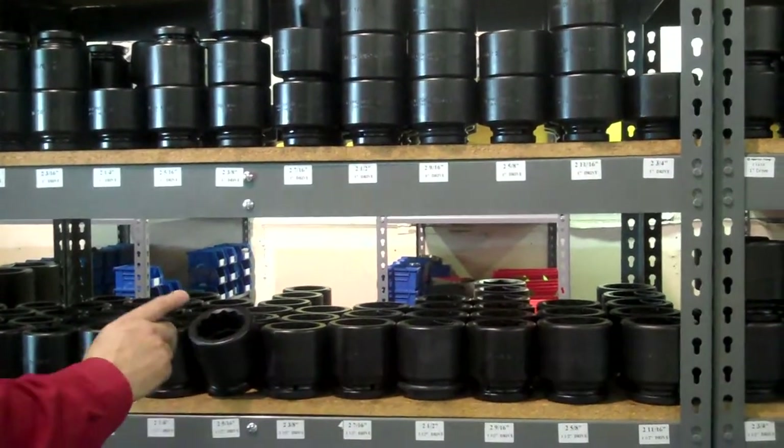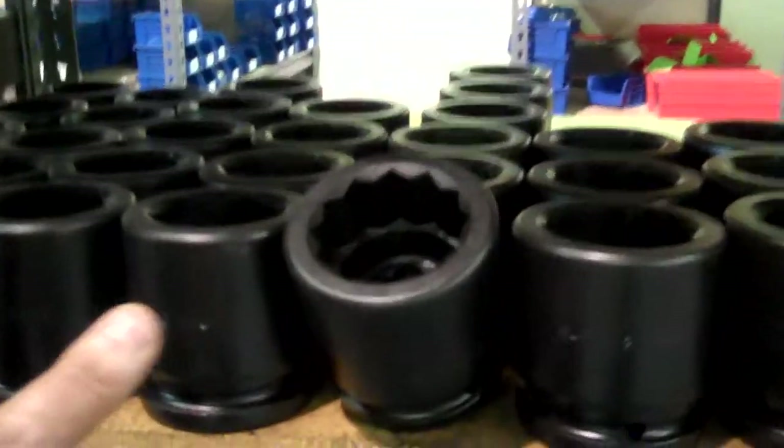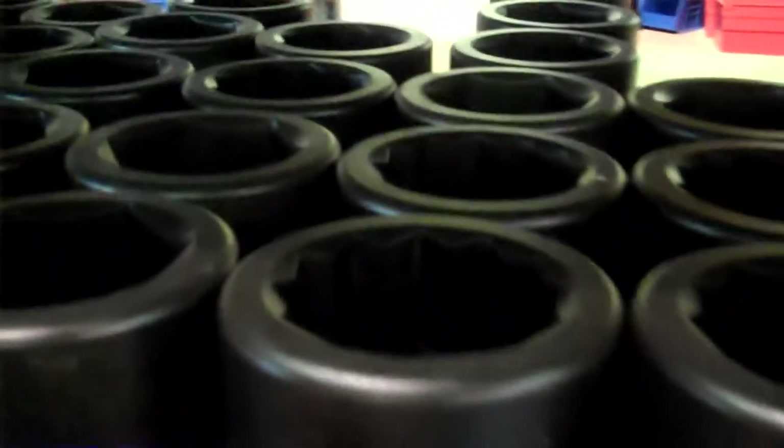We have a 12-point socket for gas turbine applications, for example, which everybody knows is very difficult. Or we have 6-point, or we have custom-made sockets. Those sockets are stronger than any other socket in the market.